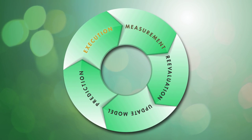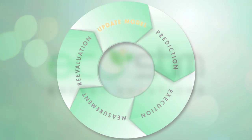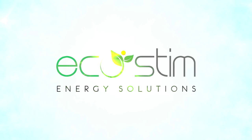With EcoStim, operators can improve drilling economics, lower development costs, increase recovery rates, and reduce ecological impact. Experience a better return on your investment with a solution that's smarter in every way.